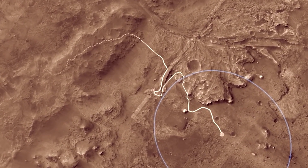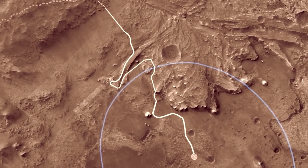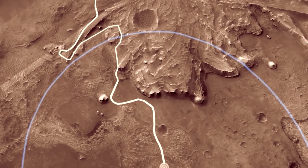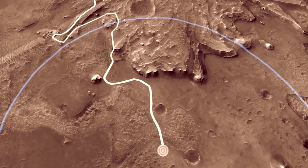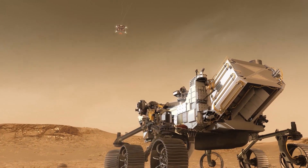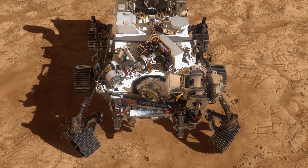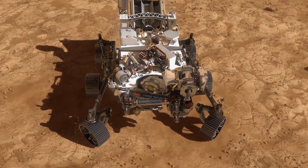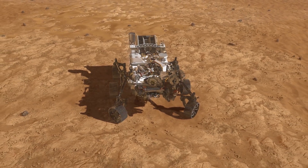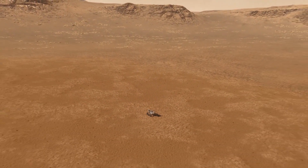One is geology — Perseverance will examine the landscape and the rocks around its landing site. Another is sample caching, where it will collect samples and store them so they can hopefully be recovered in the future. Last but definitely not least, Perseverance aims to test new technologies that would possibly allow humans to live on Mars someday.